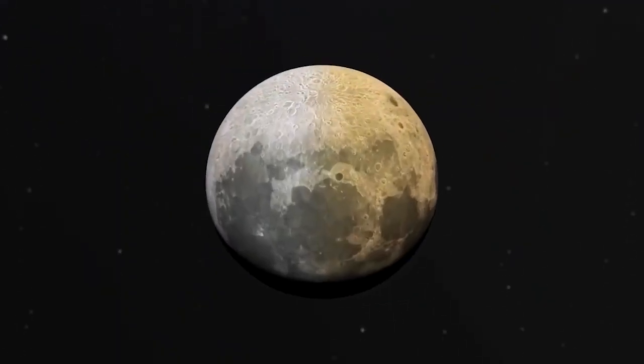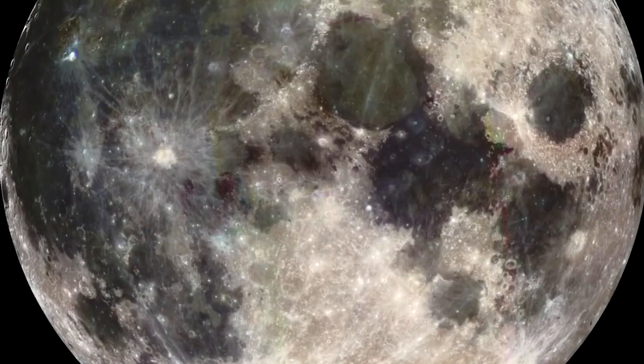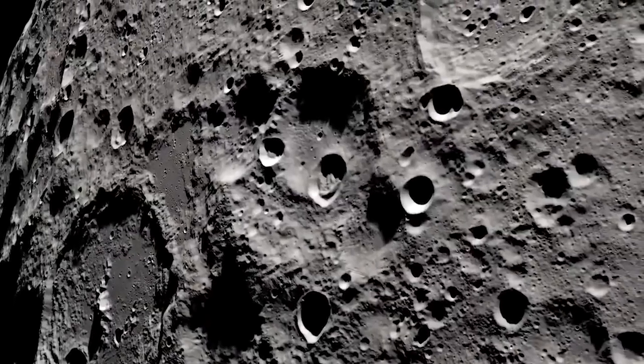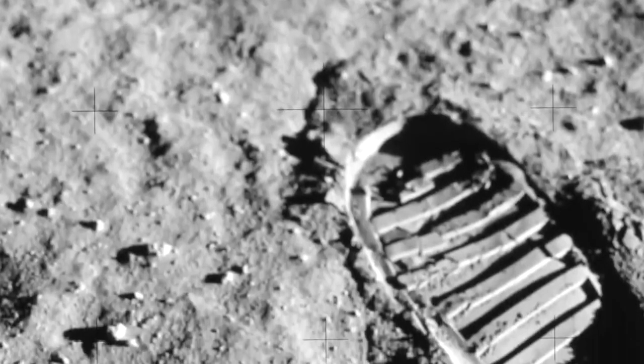Early in the solar system's formation around 4.5 billion years ago, many emerging planets and protoplanets would have had overlapping and unstable orbits that brought them within range of colliding.